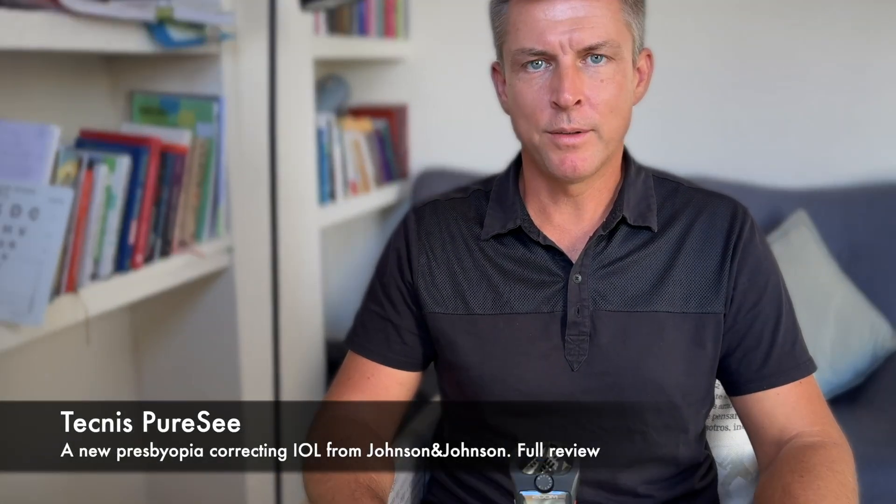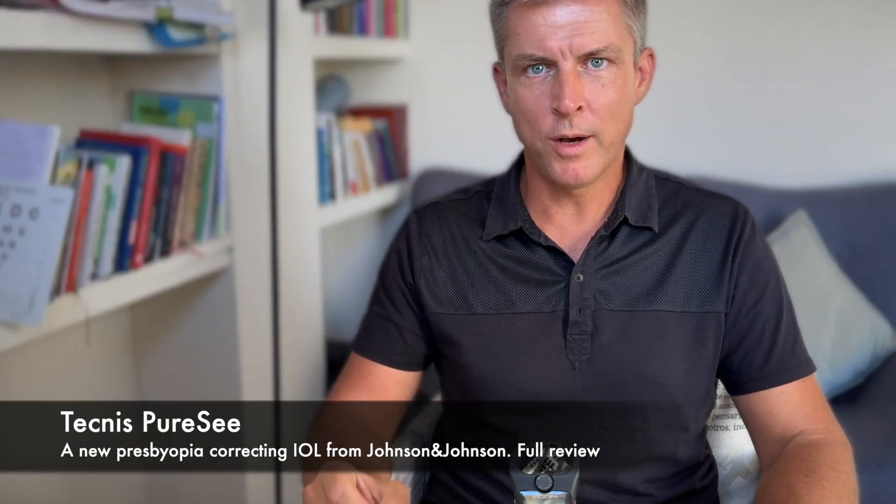A new intraocular lens from Johnson & Johnson, Technis Purcy — a new model released in 2024, intended for both cataract treatment and refractive lens exchange, and for astigmatism correction if needed. So what's new in this model, how is it different from the previous one, what to pay attention to, who it's for, and more. A full review.